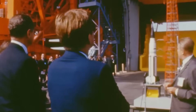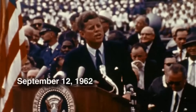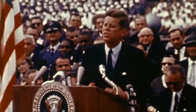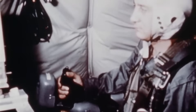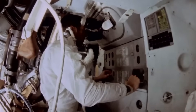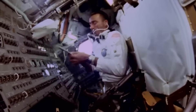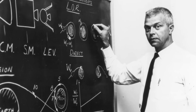In 1962, the race to the moon was chaos disguised as progress. NASA had committed to the Apollo program, but no one knew how to actually reach the moon. Some argued for a direct ascent — a single massive rocket that would launch from Earth, land on the moon, and return in one piece. But one man, engineer John Hobolt, championed a radical idea: lunar orbit rendezvous.